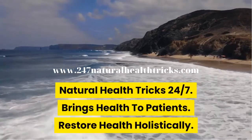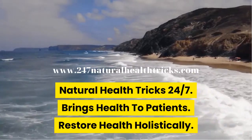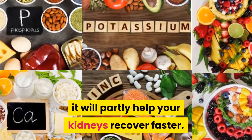Natural Health Tricks 24-7 brings health to patients and restores health holistically. Nutrition for dialysis is extremely important — it will partly help your kidneys recover faster.